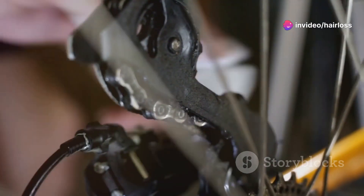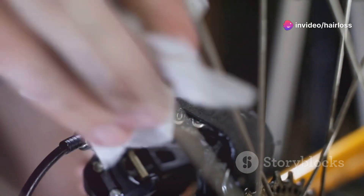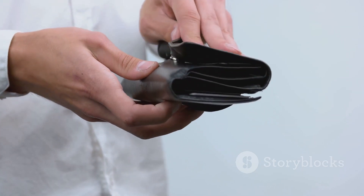First off, the price. At nearly $300, it's definitely an investment. But hey, if it works, it's worth it, right? That's what I thought. Unfortunately, my wallet disagrees.